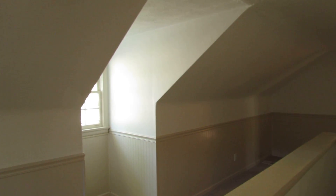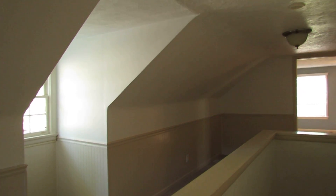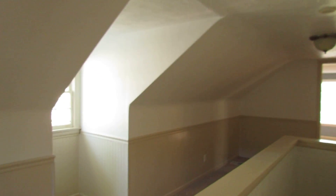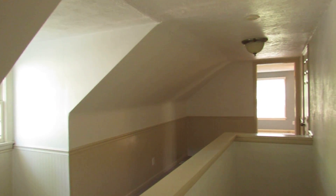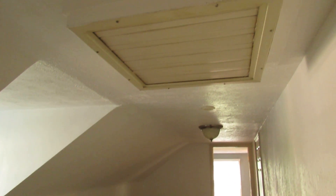Here I just came up the stairs and you're going to see why Cape Cods are so charming and why people like them so much. Nothing cookie cutter about these — every one is unique with the dormers.